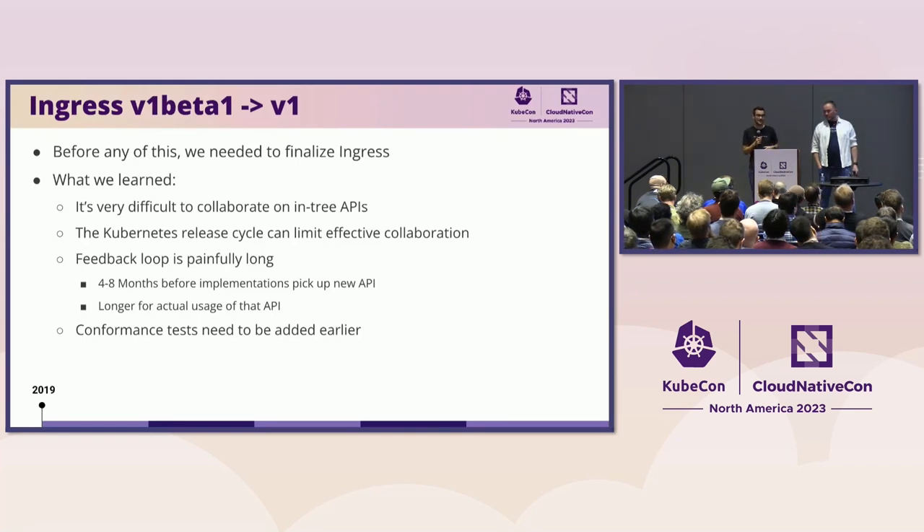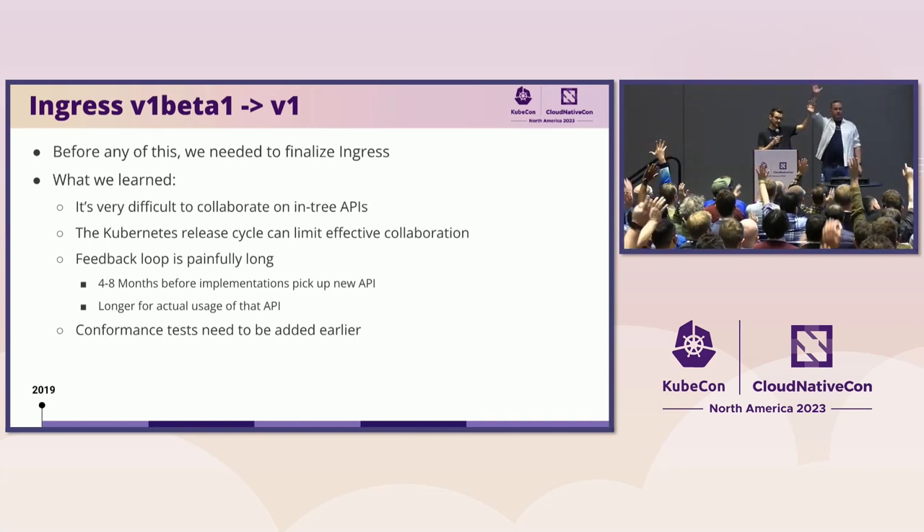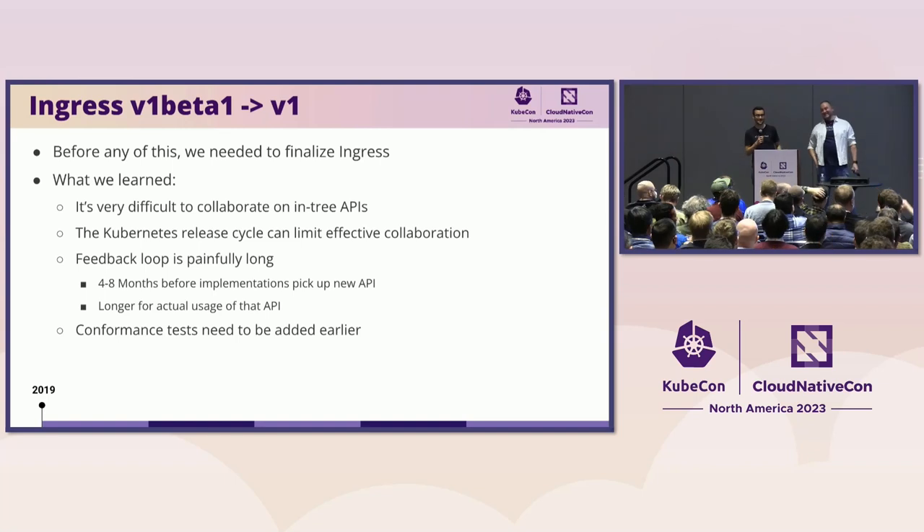To go back in time, this really all starts with the Ingress API. Just a show of hands — how many of you have used Ingress before? Very popular API, basically everyone. But what you may not remember is that a while back, Ingress was just kind of stuck in beta. It became what we called a perma beta API — it had been in beta for around five years at that point, which in Kubernetes years is basically forever.